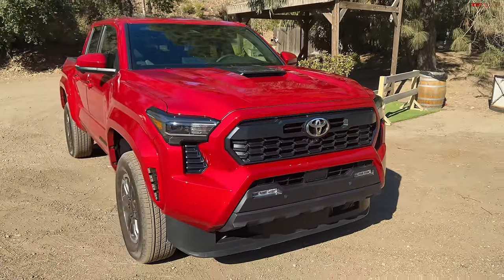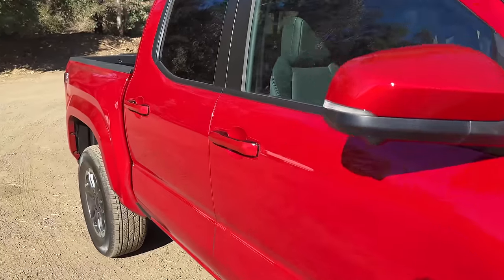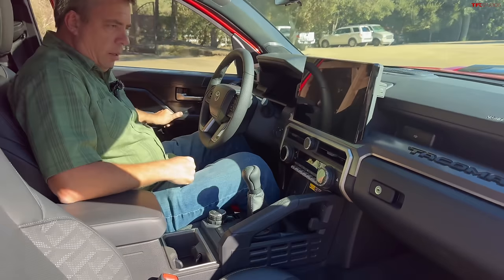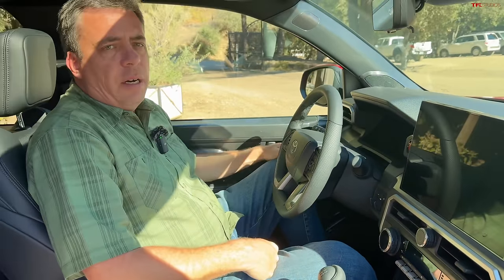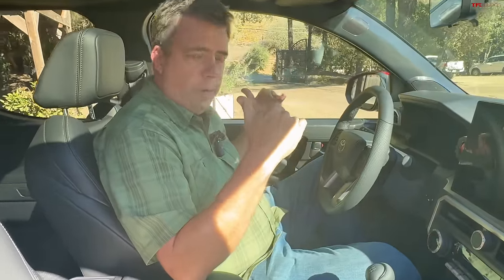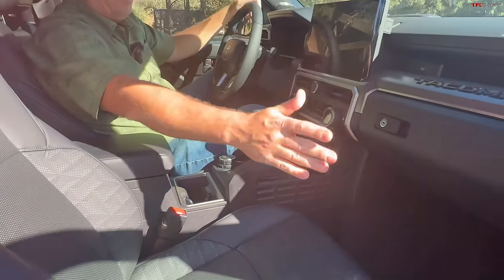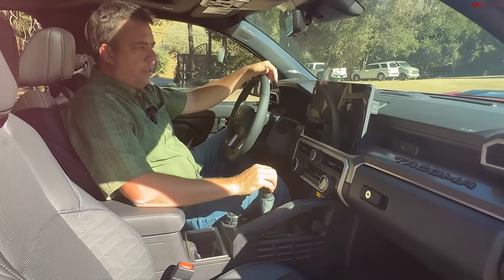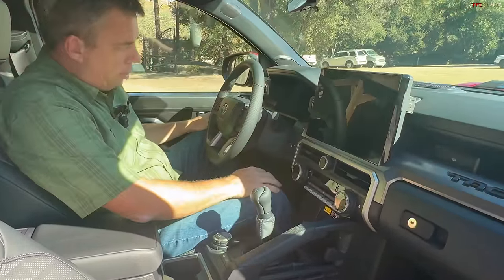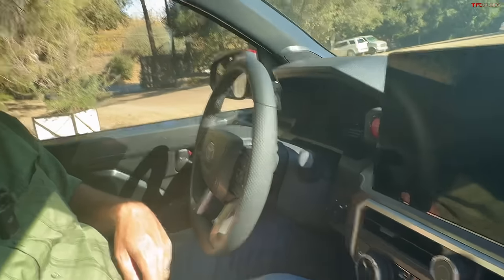Now let's jump in, because the interior of this truck has a lot going on. You might be saying $41,800 is a lot of money to start. Well, this is kind of a mid-grade — they call it the core of the new Tacoma. The interior is pretty nice with a new design throughout. It's got a giant 14-inch infotainment screen in the center and a digital gauge cluster. Let me get in and show you the startup.